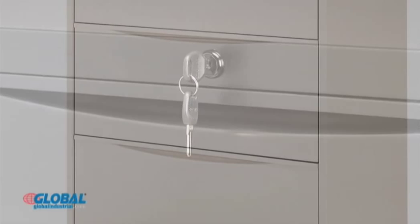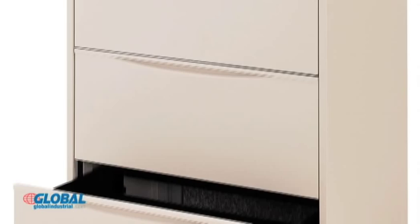A central locking system with keys keeps all drawers secure. Recessed handles provide a catch-free surface and the sleek, modern look blends seamlessly into any decor. Cabinets are available in black or putty.